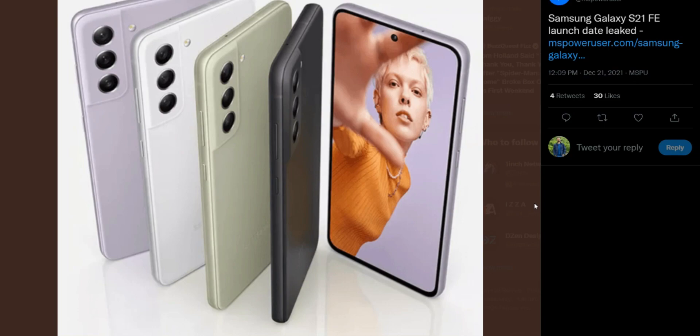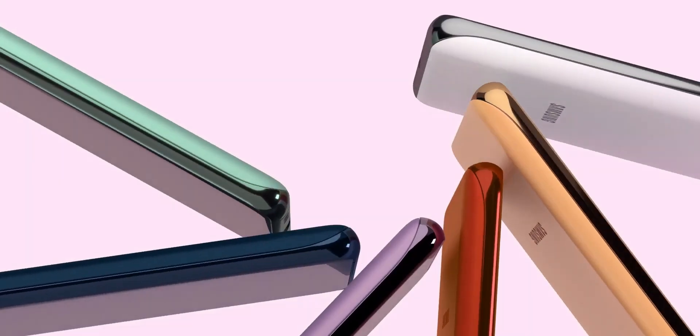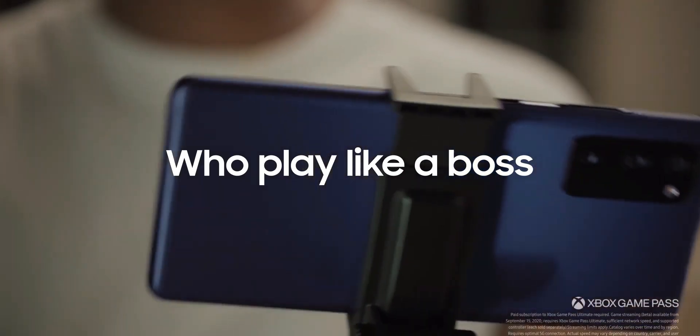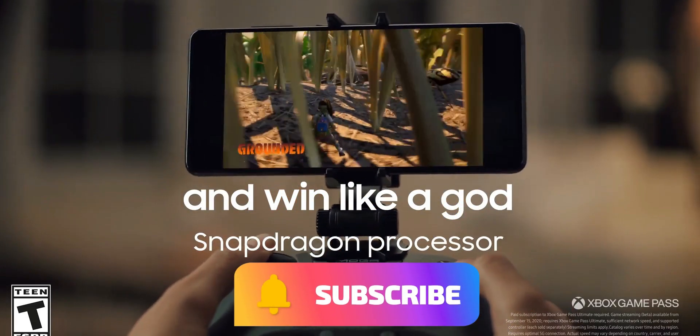Of course there will be some compromises in terms of build and aesthetics, but most of us use a case anyway, so the aesthetics really don't matter when a beautiful AMOLED display is sitting inside a case. By the way, how many of you use your phone without a case? Let me know in the comments. And are you up for the Samsung Galaxy S21 FE? Leave a comment.